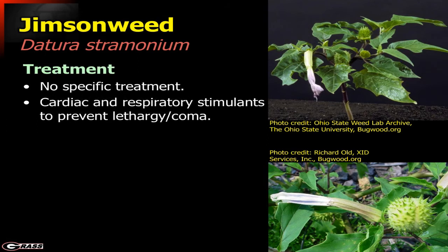There is really no specific treatment for Jimson weed poisoning — not a whole lot that can be done. They can be given cardiac or respiratory stimulants to prevent them going into the coma, but once they are in the coma it is very difficult to get them back out.